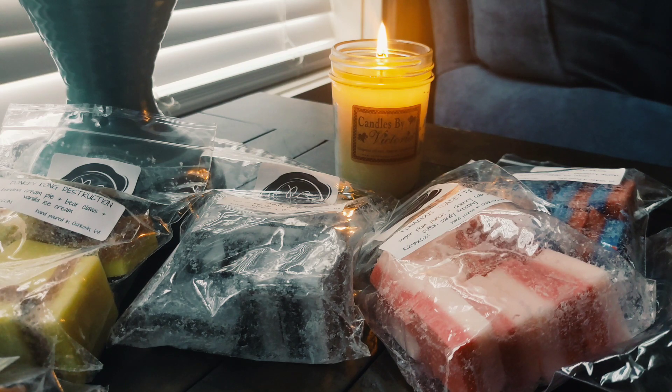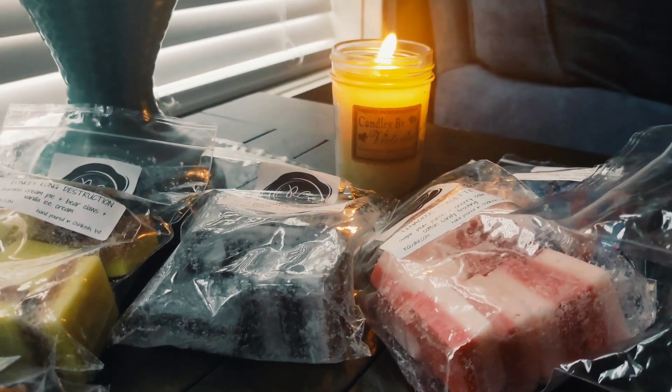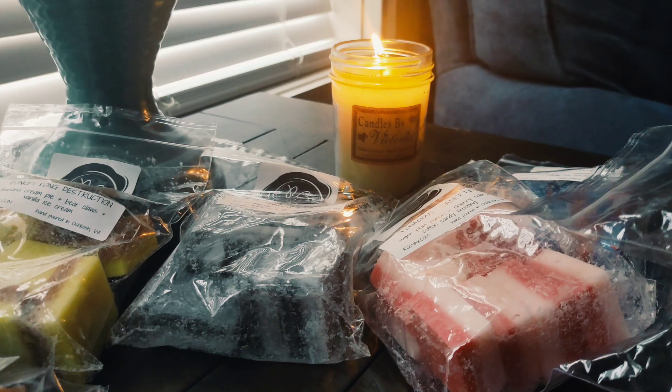That's my little combo haul! I hope you guys enjoyed the video. If you did, give it a thumbs up, subscribe if you'd like, and I will see you in my next one. Bye bye!